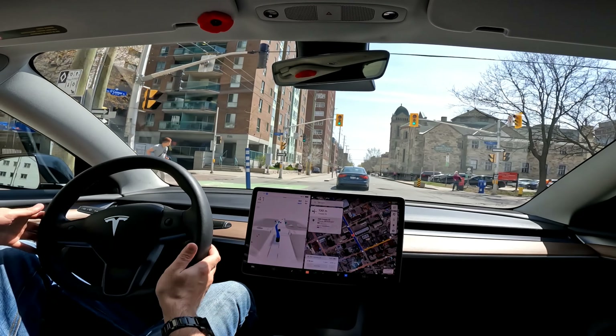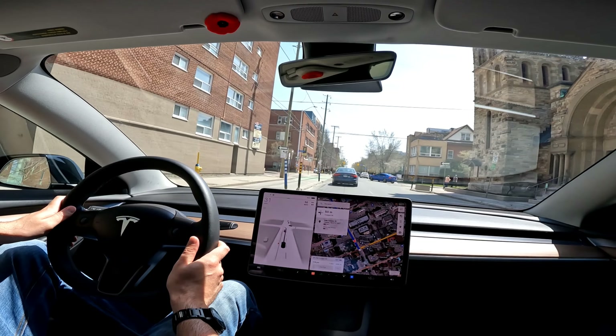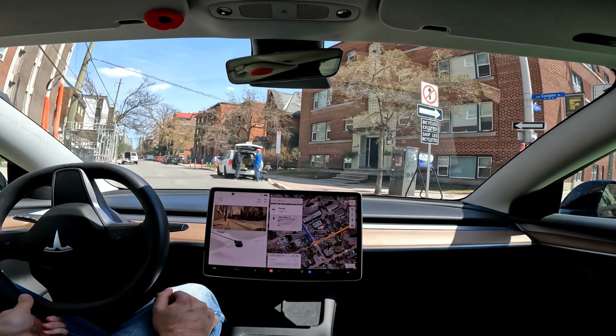Now it senses a left-hand turn — it looked like it did not see one of those barriers and wanted to go into it, so that was a takeover to stop it from curbing my rims.